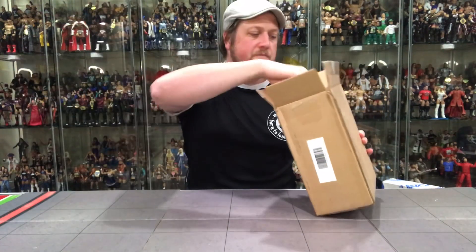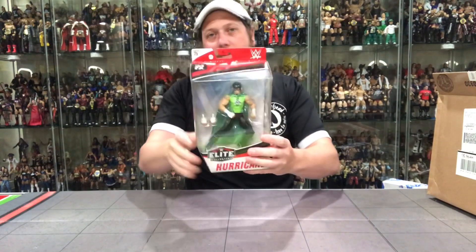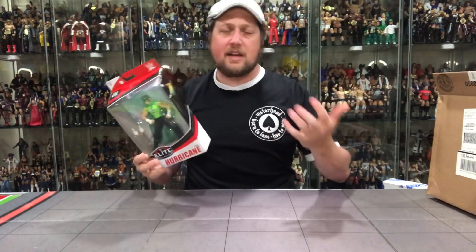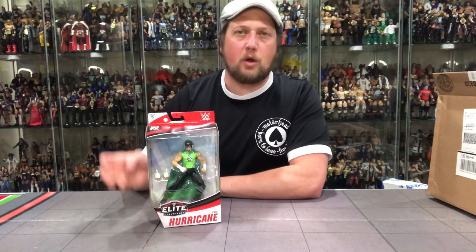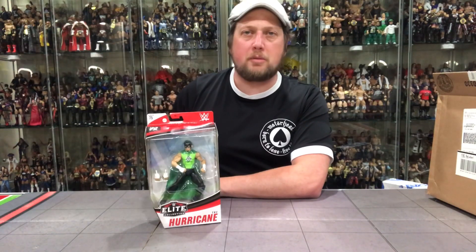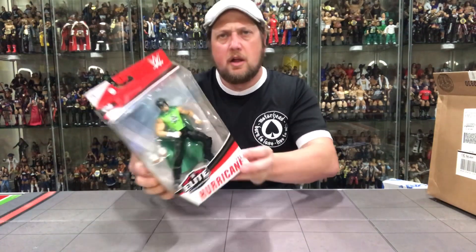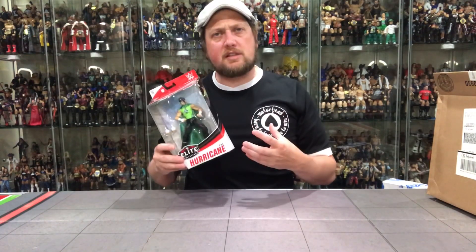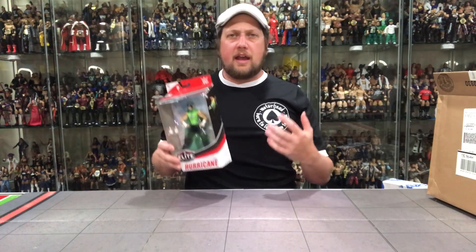I saw that right off the top. Really good packaging here. What could it be? Hurricane Helms! Elite 75 Hurricane — that's actually a solid figure. That's extremely nice of Mattel. They could have dug way back and grabbed some peg warmers of the past, but to send Elite 75 Hurricane — not the chase version, the regular version — still a pretty good figure.